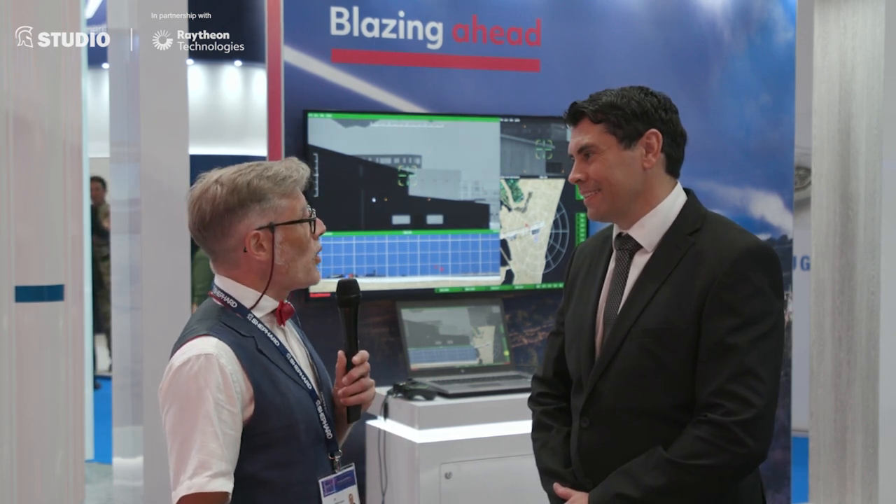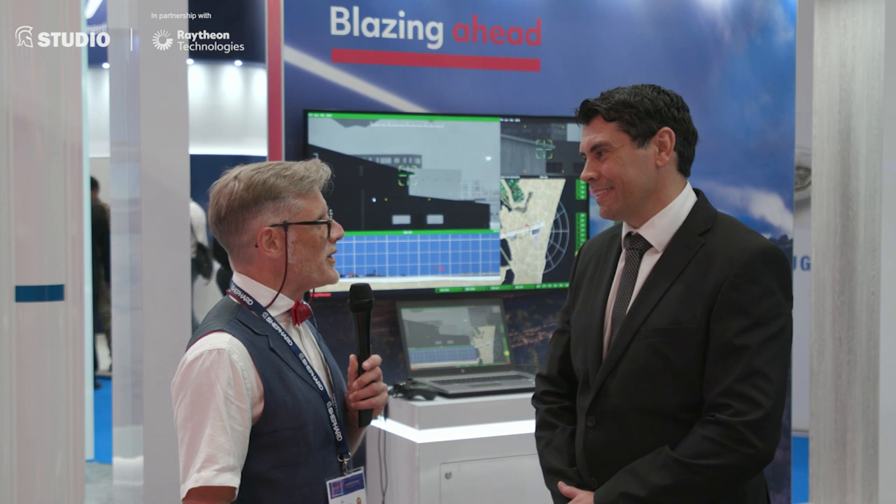I'm joined here today with Alex Rose Parfitt, who is Engineering Director of Raytheon UK. Alex, thank you very much for joining us. You've brought your high-energy laser with you to DSEI — can you tell us a little bit about that?